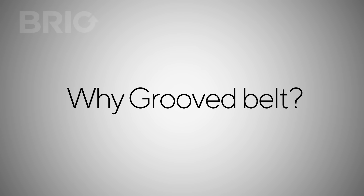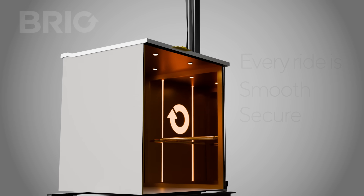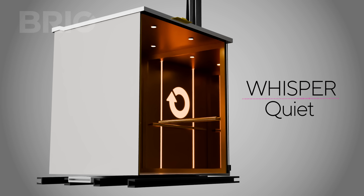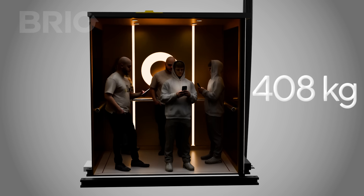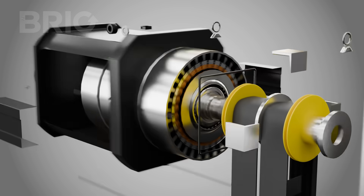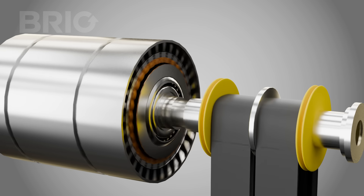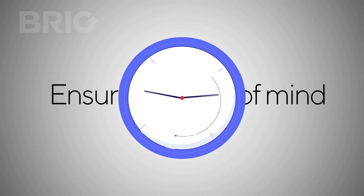And here's what that means for you. Every ride is smooth and secure. The movement is whisper quiet — so silent it feels more like gliding in a luxury car. Stability is unmatched, even when the elevator is fully loaded, providing complete confidence to everyone inside. And because our groove belt is designed to last, you enjoy long life with minimal maintenance, ensuring peace of mind for years to come.